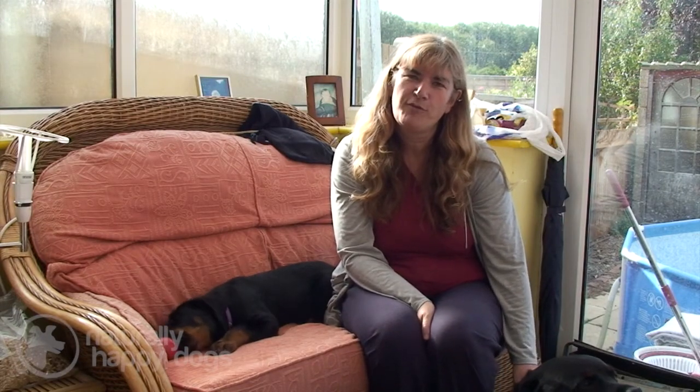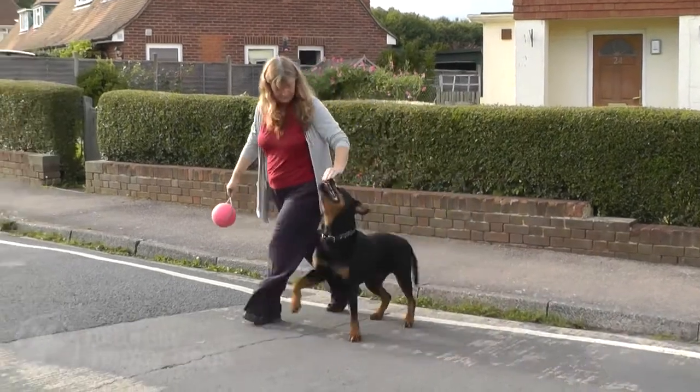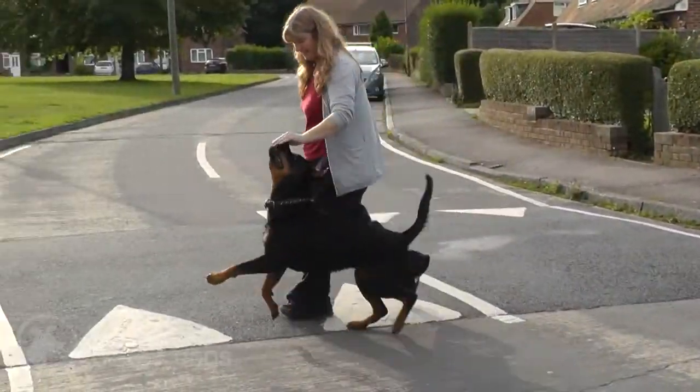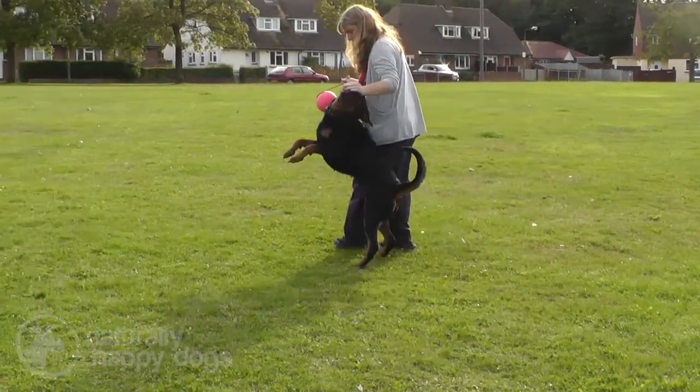Hi, my name is Julie Johnson. I've owned Rottweilers now for the last 19 years and I'm a sometimes breeder. I predominantly work my dogs in obedience and my husband works his dogs in IPO. We have six Rottweilers altogether and first and foremost they're all family pets.